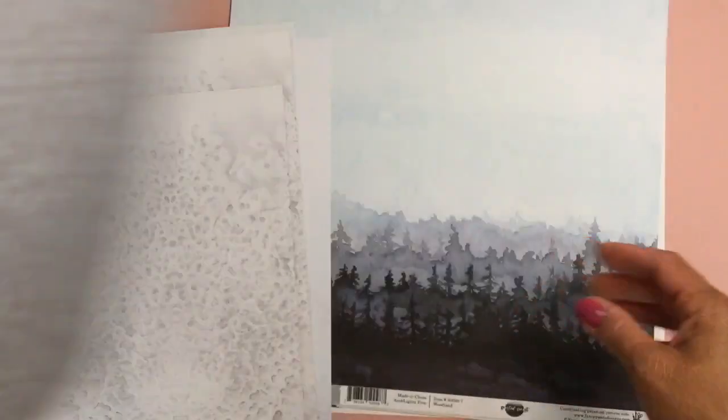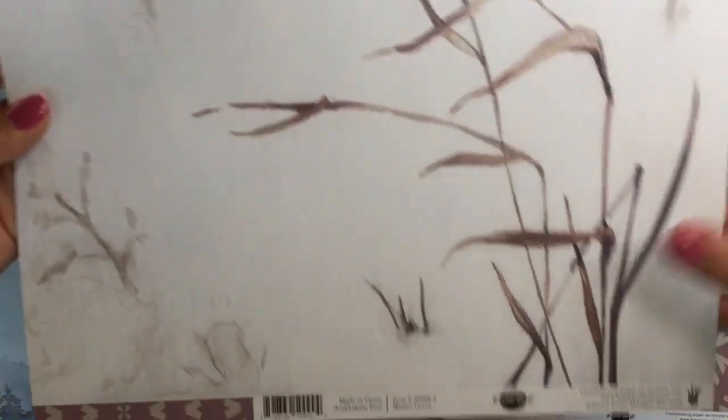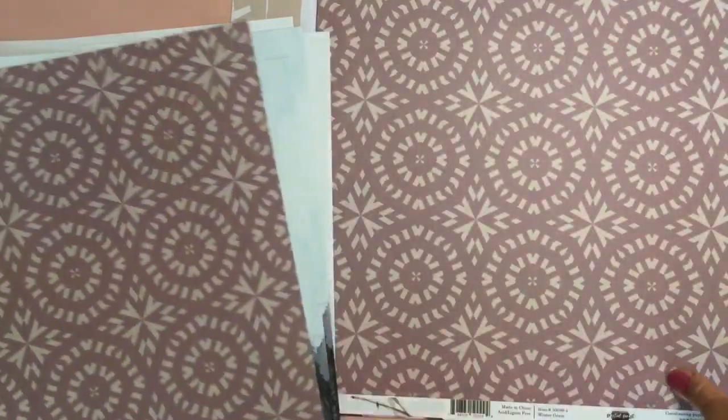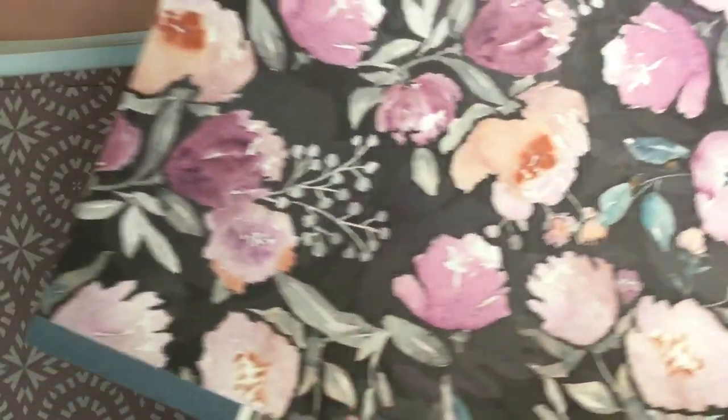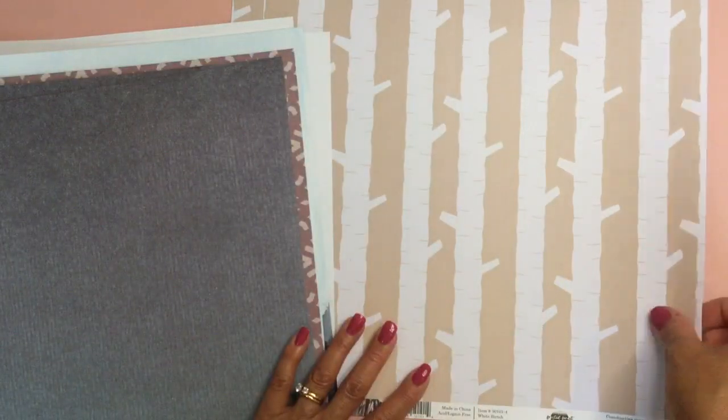Here's the back of this design, and then this one here with some big leaves and plant motifs — it's in shades of gray and blue. Oh, this is pretty — look at this one! A pretty floral, and then this one is super cute with the birch trees, and here's the back of that one.